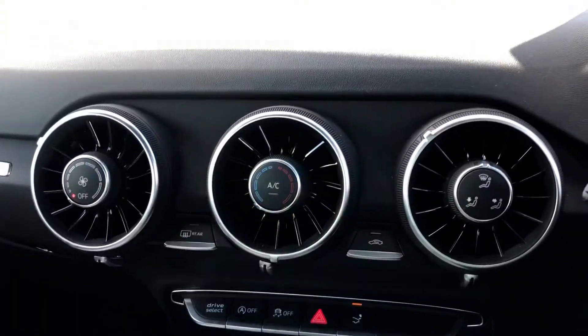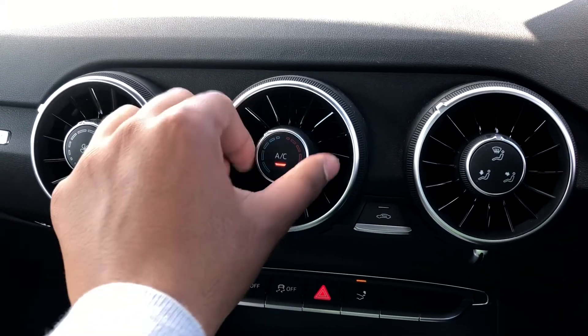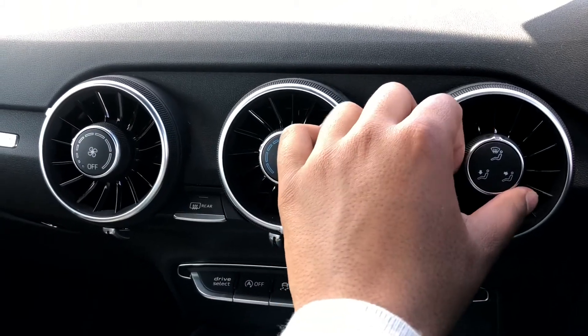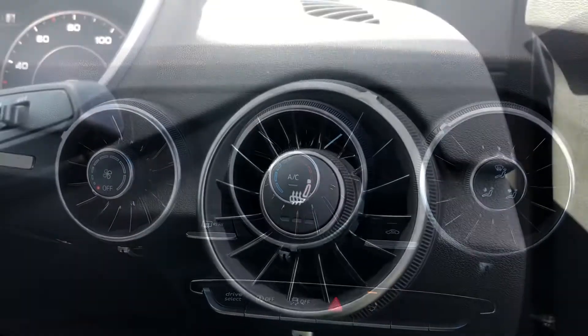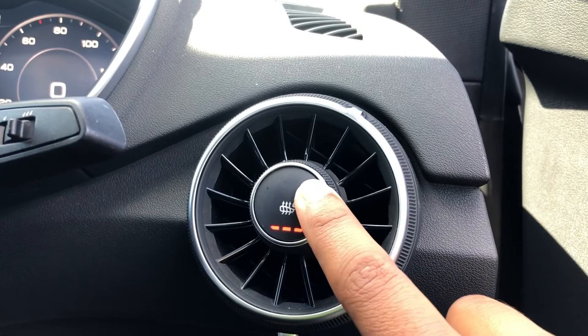Moving to the centre console, we have the controls for the manual air conditioning, with the controls directly integrated within the air vents. Not only are these really easy to use while on the move, but they are also a reference to the original Audi TT, which also had the controls directly integrated within the air vents. We also have the added benefit of heated front seats, which will come in really handy, especially on those cold winter mornings.